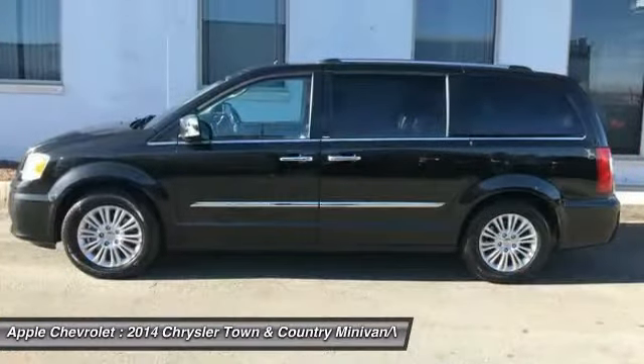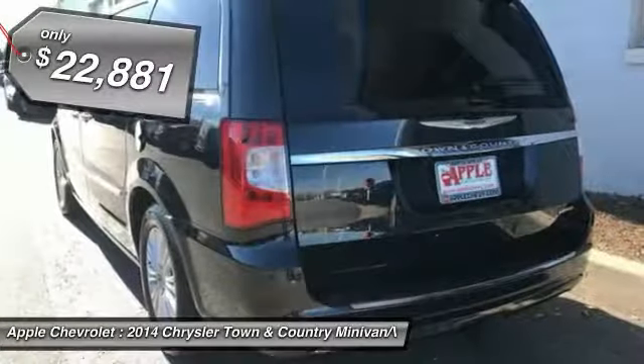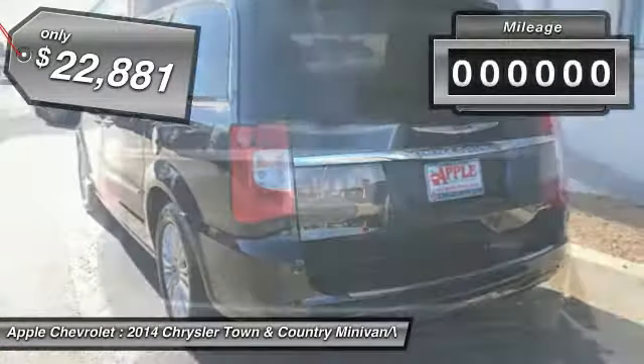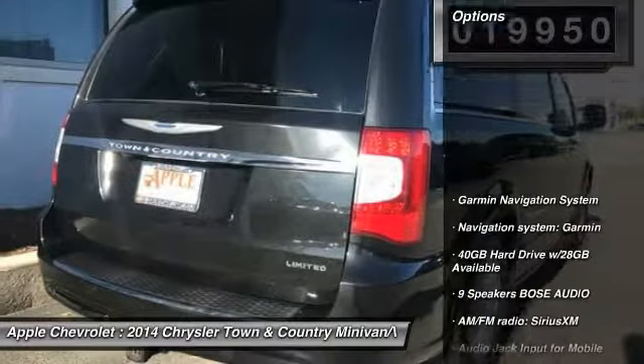Seat 7 comfortably and choose from stow-and-go seating or the innovative swivel-and-go seating, and is priced below $25,000. This vehicle has less than 20,000 miles. Here are some of this vehicle's great options.